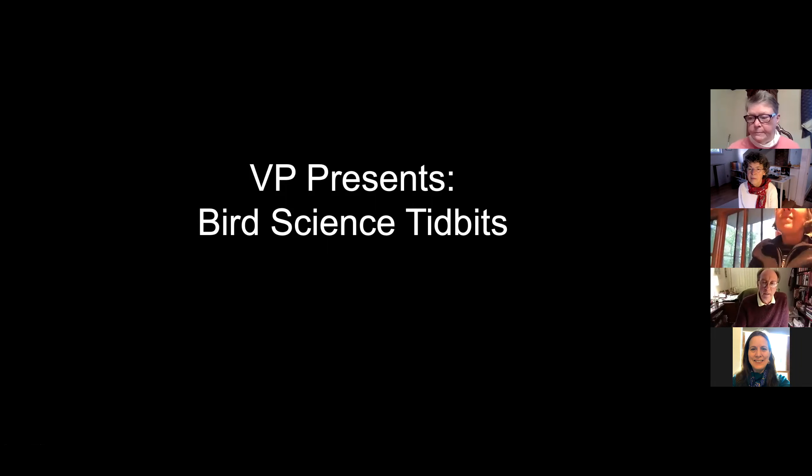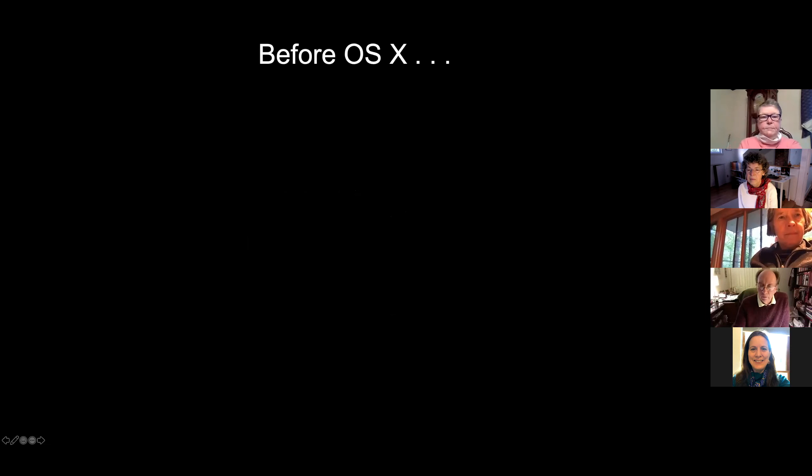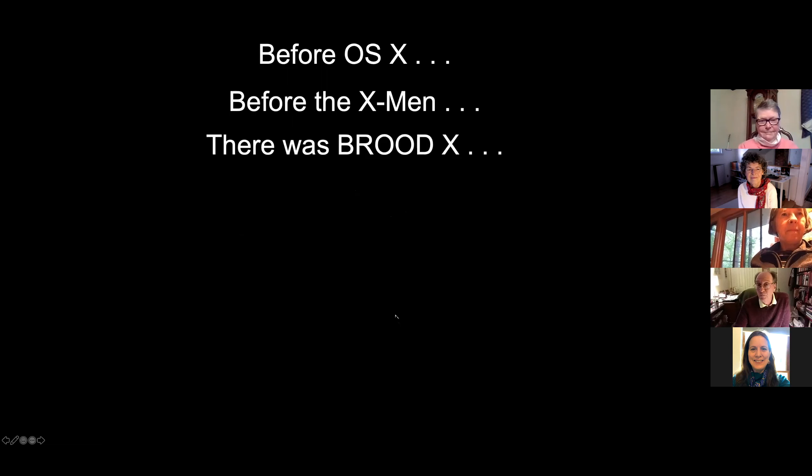So welcome, everybody. And let me see if I can get that going. So before OS X, before the X-Men, there was Brood X.